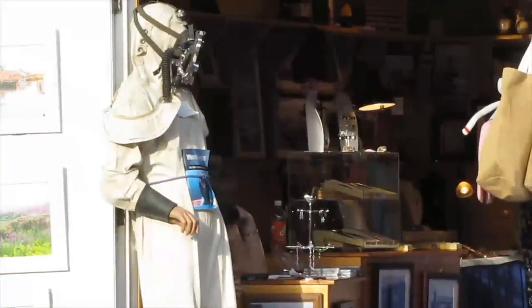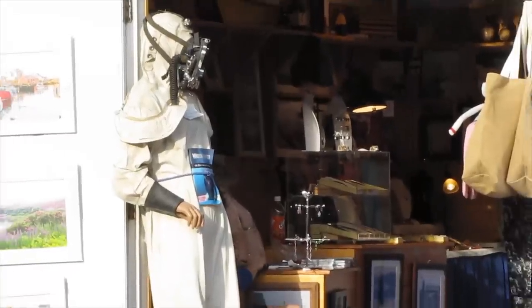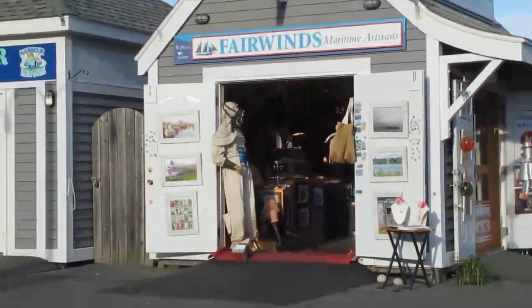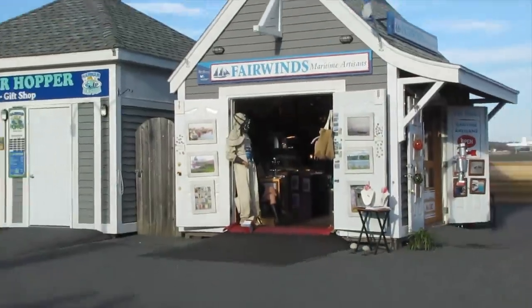It was on Spring Garden one day, talking to many people and looking at the history of the public gardens — the Robert Burns statue. Well, who was Robert Burns? How did the public gardens begin?